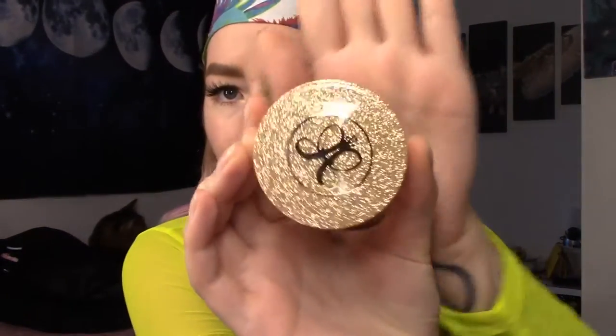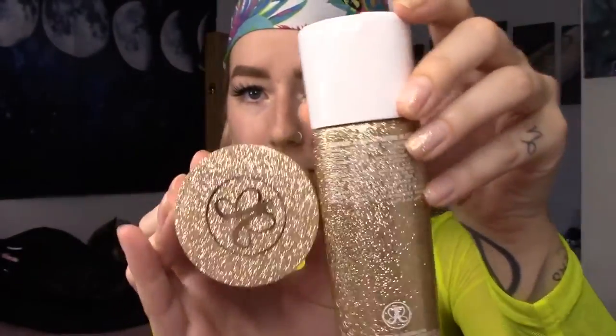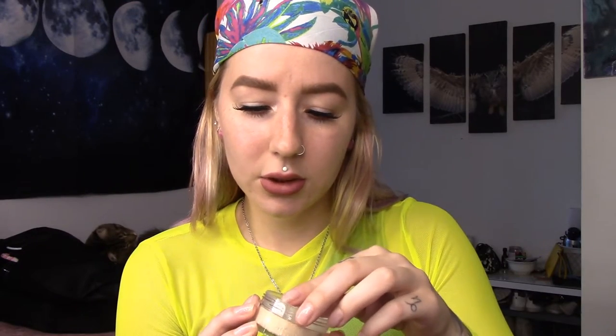Holy shit! First of all, the packaging is beautiful. Look at this — hello, sparkle! Oh, Vegas baby. Vegas. Let's try this out and see what it looks like.